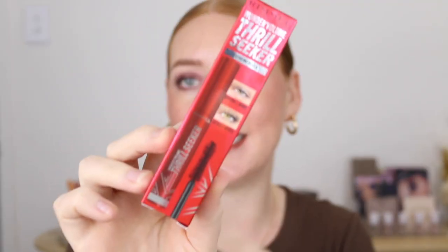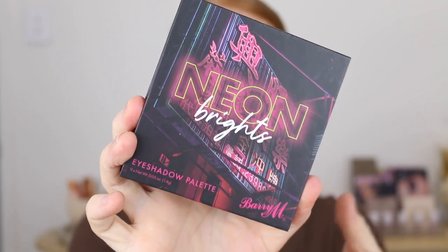Then I've got the Rimmel Wonder Volume Thrill Seeker mascara. I actually tested this one out today so you will see that video — spoiler alert though, I love it.